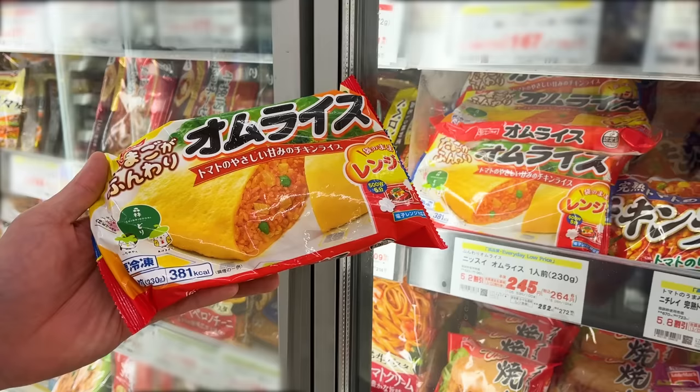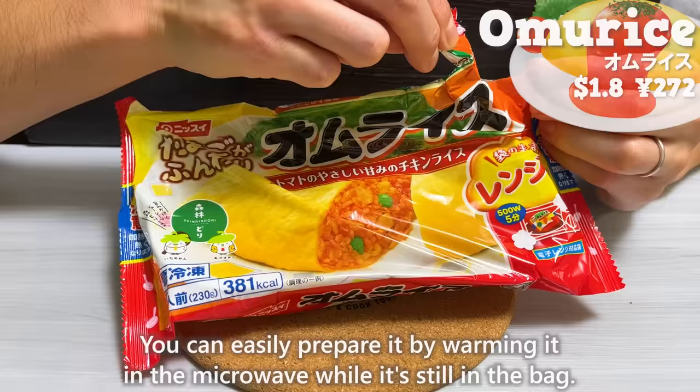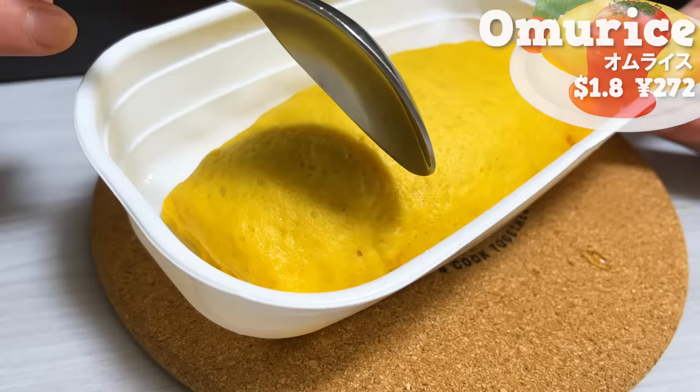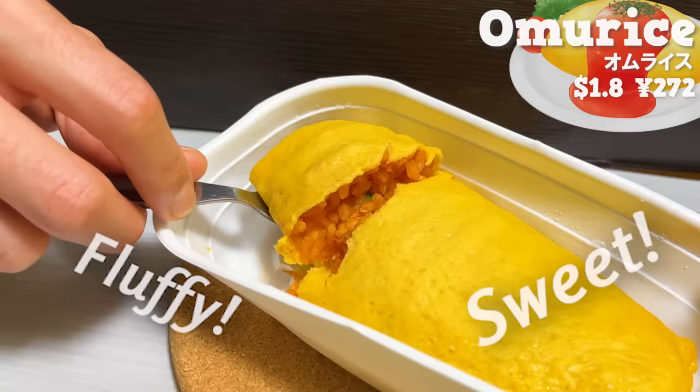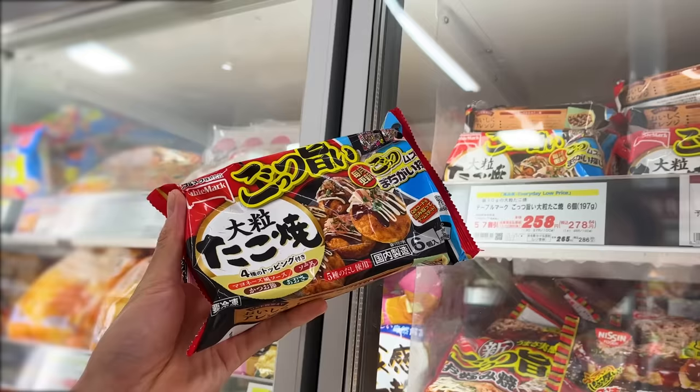Next, we'll introduce frozen omurice. You can easily prepare it by warming it in the microwave while it's still in the bag. The egg is fluffy and has a sweet taste, and the ketchup-flavored rice has a subtle tartness of tomato. Next up is takoyaki.